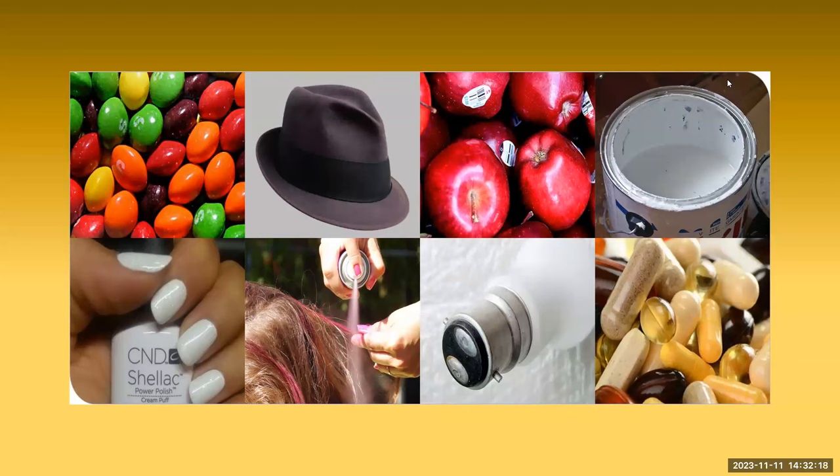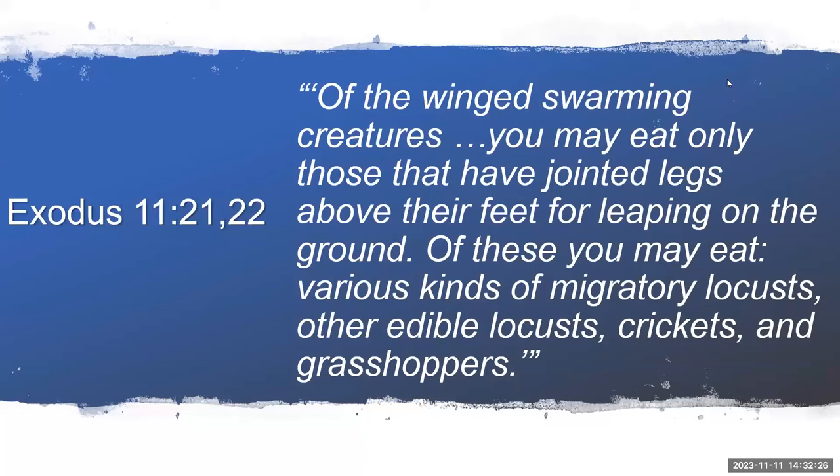Insects can serve other useful purposes — you can eat them. Insects were considered clean for food in the Mosaic law. Exodus 11:21-22: 'Of the winged swarming creatures, you may eat only those that have jointed legs above their feet for leaping on the ground. Of these, you may eat various kinds of migratory locusts, other edible locusts, crickets, and grasshoppers.'